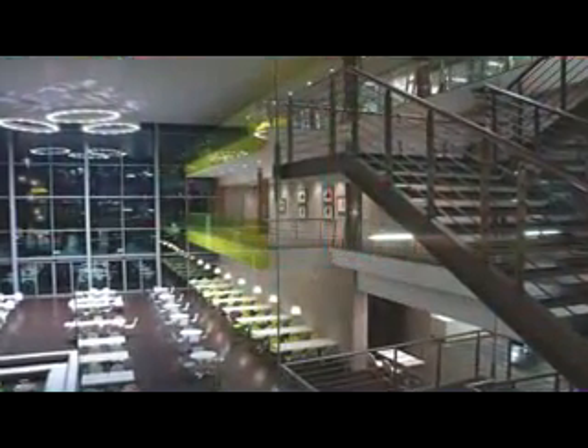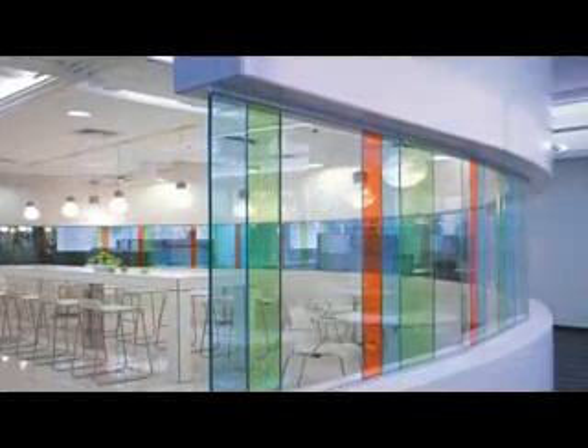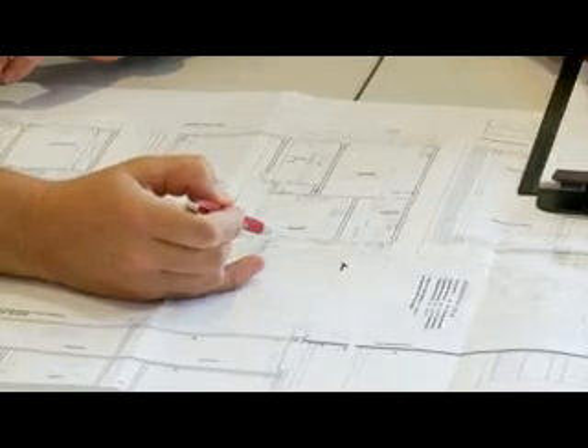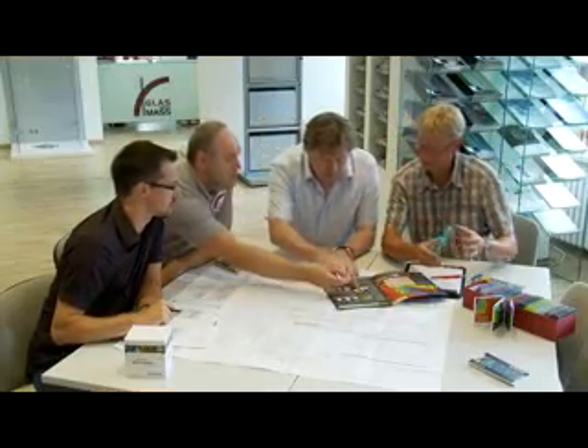Colour and light are used not only to define space, but to simulate and inspire those who inhabit it. The Vansiva colour system enables architects and designers to push the building envelope, developing innovative colour schemes for interior and exterior applications.